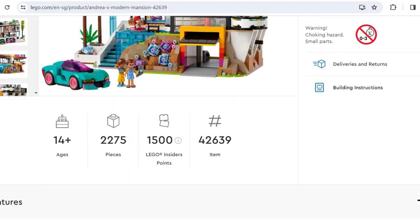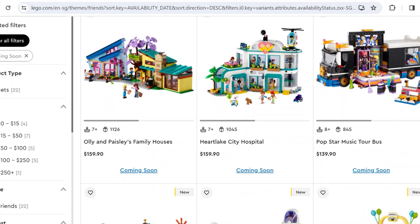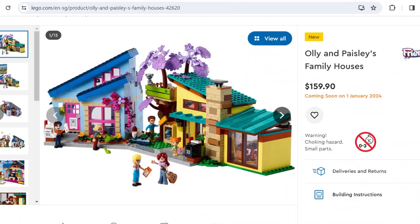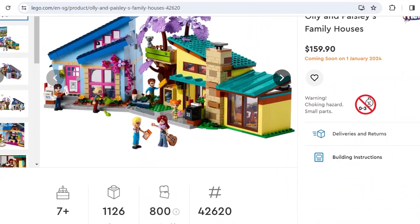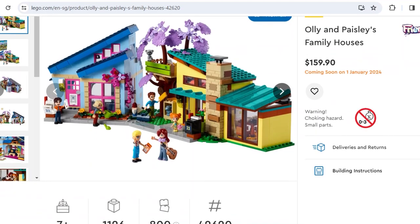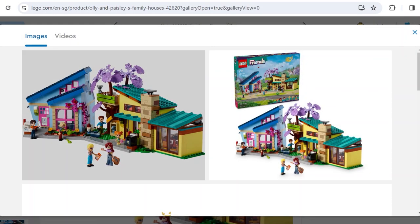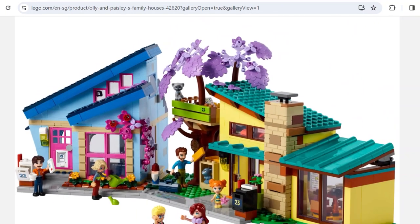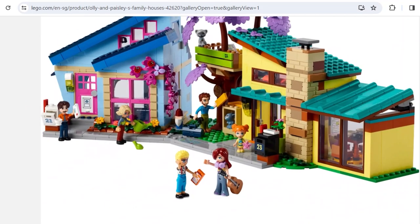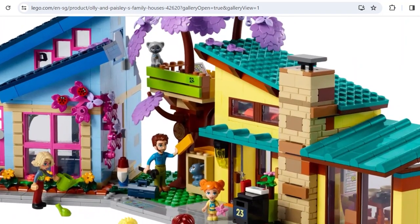Next up, after the shopping mall, we've got Ollie and Paisley's Family House — maybe this is my favorite set of the wave, not the mansion. I keep going back and forth. Coincidentally, both sets were designed by Wes Talbot, who also designed the L set — an amazing designer. This is $160 which is kind of expensive, but 126 pieces. I love the design and I'm glad they didn't oversimplify it to follow the 4-plus style.